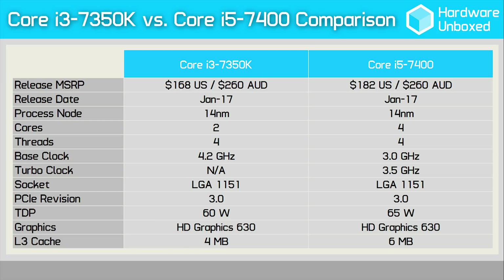The advantage of the slightly more expensive Core i5 7400 is its quad-core design and larger Level 3 cache. The disadvantage is that it's locked at a base clock frequency of just 3GHz with a maximum single-core frequency of 3.5GHz. The Core i3 7350K, on the other hand, comes clocked at least 20% higher — 40% higher in fact when comparing the i5's base clock.